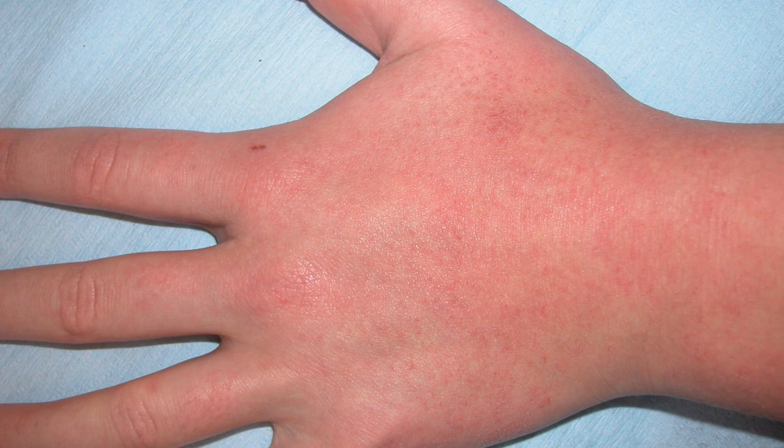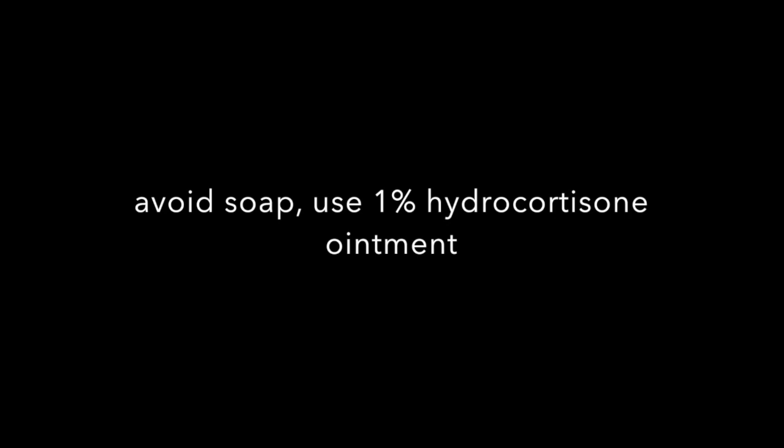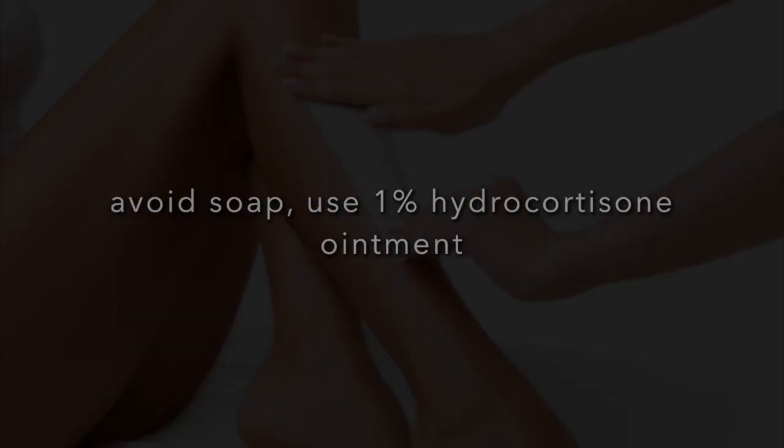Another common side effect is an itchy eczema rash on the back of the hands, particularly during the winter months. Good moisturisation and washing with an emollient cream instead of soap, which tends to dry and irritate the skin further, will usually improve the skin. 1% hydrocortisone ointment twice daily can also be used on the eczema.